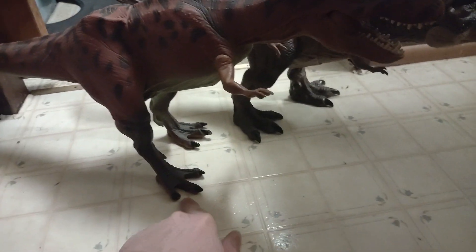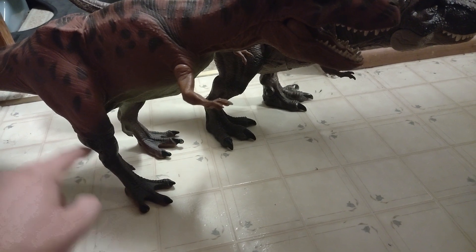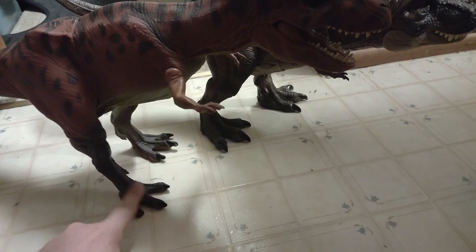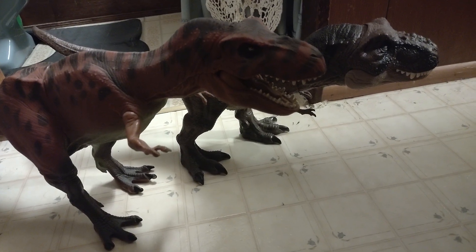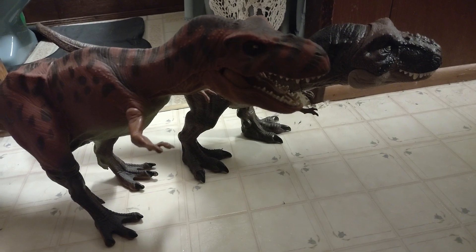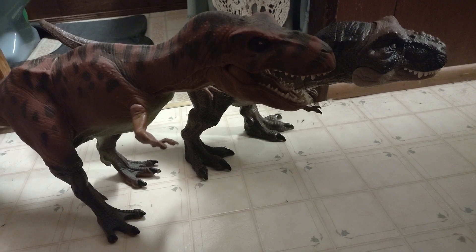They are both in kind of a walking stance. On this one the right leg is forward more than the left, and on this one it's the other way around — so some things didn't change. I love both of them very much.